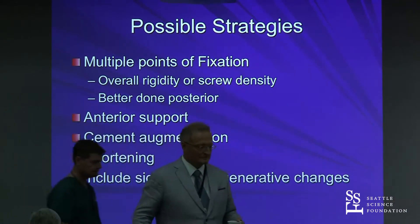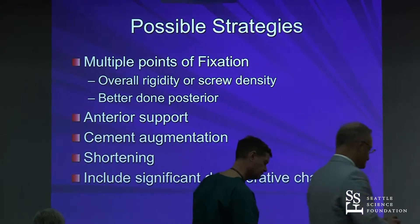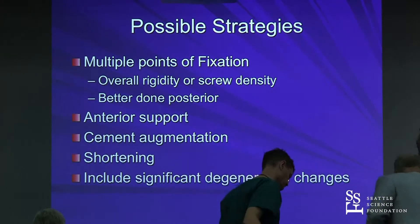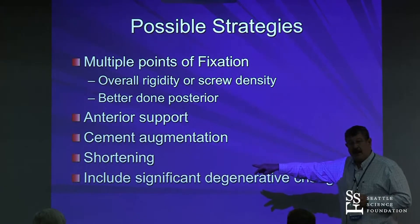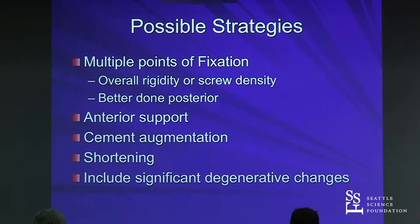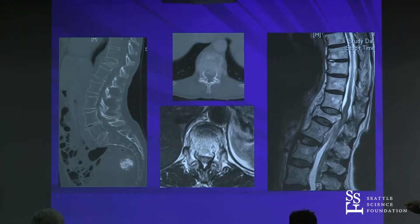The GAINS classification — maybe in these patients that's very important. Cement augmentation. Shortening of the spine is a very good strategy. And you may need to include some of the degenerative changes — you have to at least take that into account. I'm going to go through some examples.